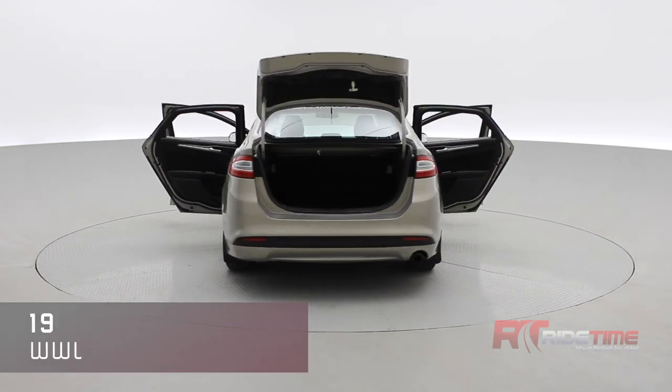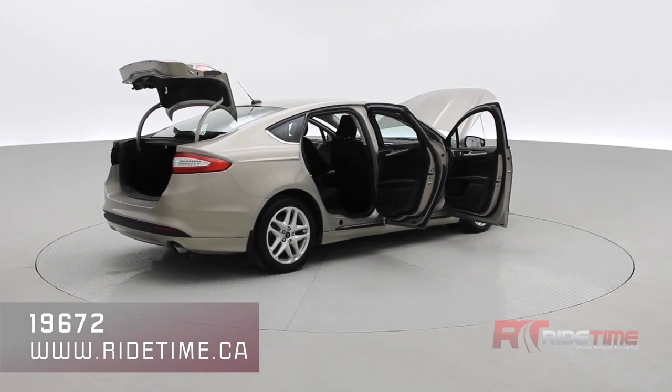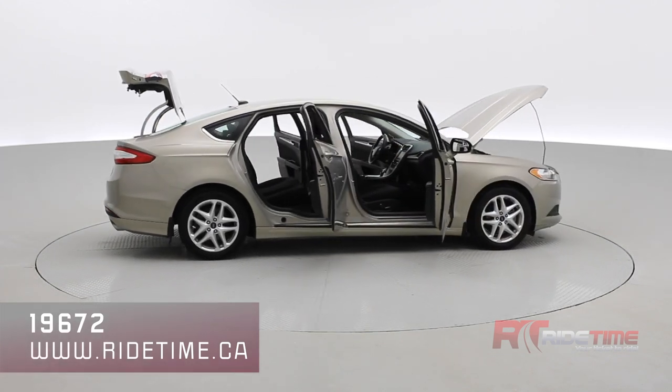As always, we encourage you to like and subscribe to stay up to date with us here at Ride Time. Thank you very much for watching and we'll see you in the next one.